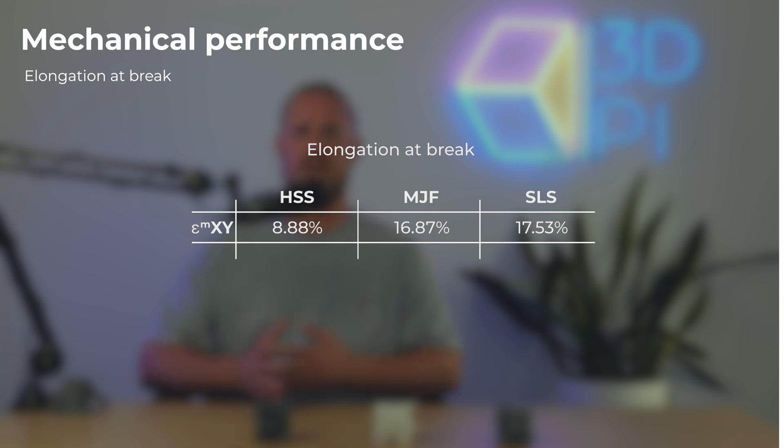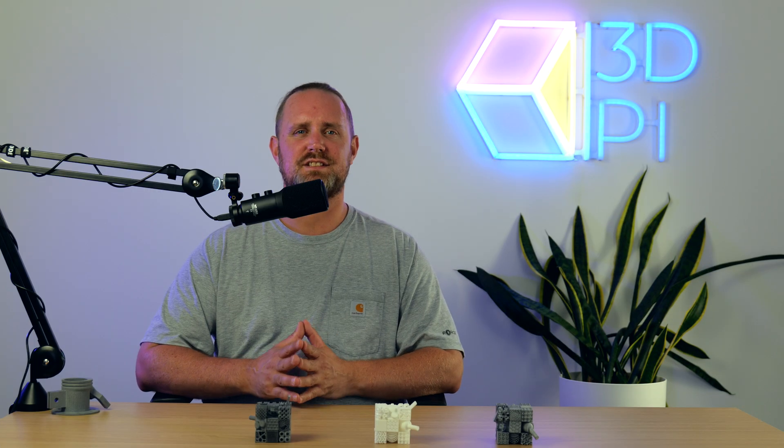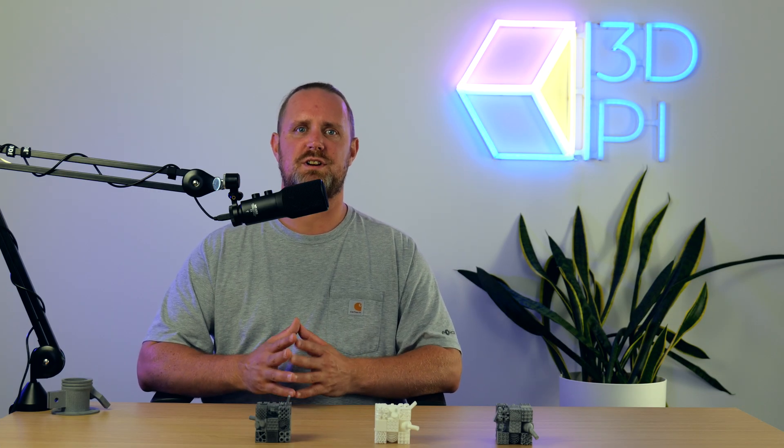Finally, we have elongation at break, which is a measure of ductility — showing how much a part can be stretched as a percentage of its original length before it fractures. Interestingly, in the XY-plane it was SLS that printed the most ductile parts, followed by MJF and HSS. However, in the Z-plane, MJF produces the most ductile parts, followed by SLS and then HSS.